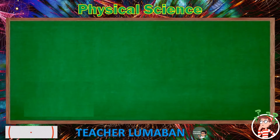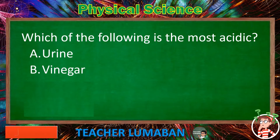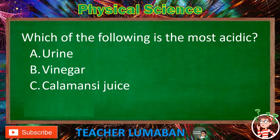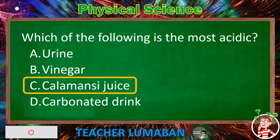Which of the following is the most acidic? Letter A: Urine. Letter B: Vinegar. Letter C: Kalamansi juice. Letter D: Carbonated drink. The correct answer is Letter C: Kalamansi juice. Kalamansi juice is the most acidic.